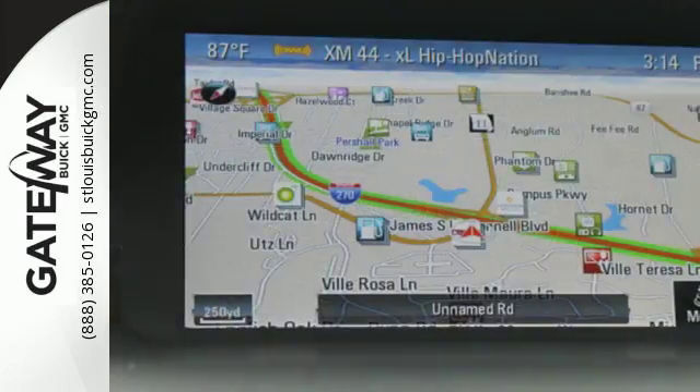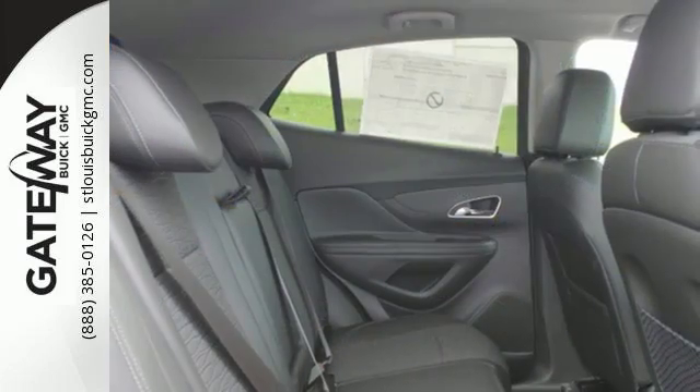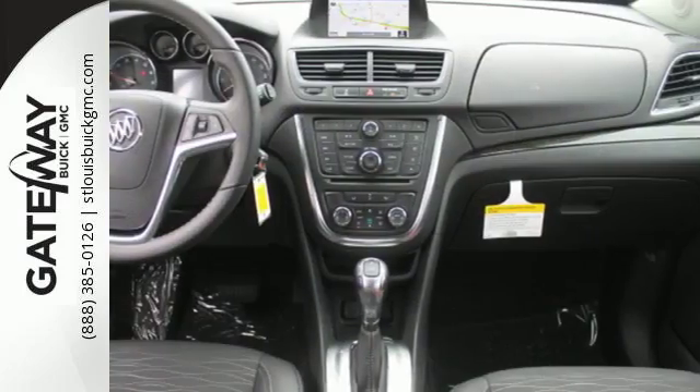Quiet tuning technology turns the cabin into your own personal oasis, and you'll be able to stay connected to the world thanks to Buick IntelliLink and OnStar with 4G LTE Wi-Fi.